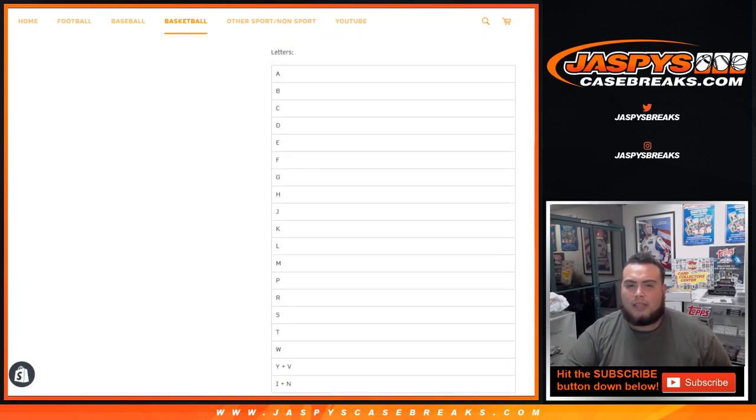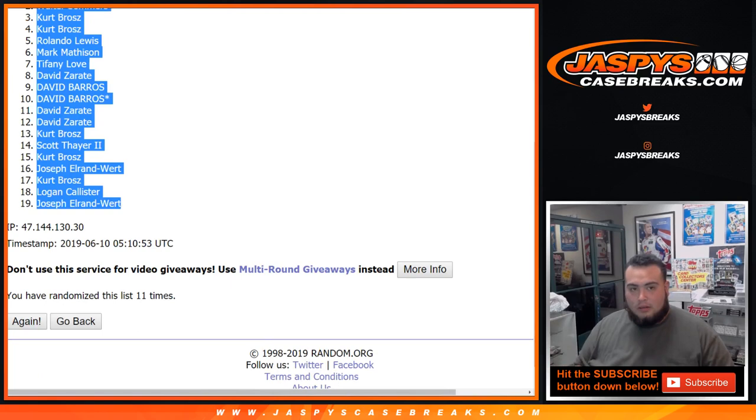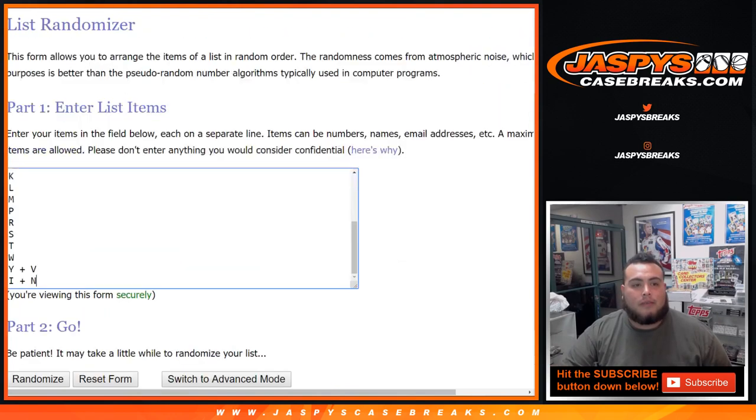Does Joe randomize the letters too? Yes, right? I want to double check — I don't want to randomize the letters incorrectly. Yeah, he does, right? That's what I figured. All right, 11 times.